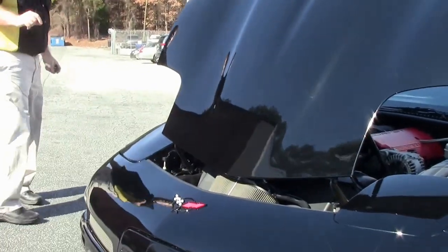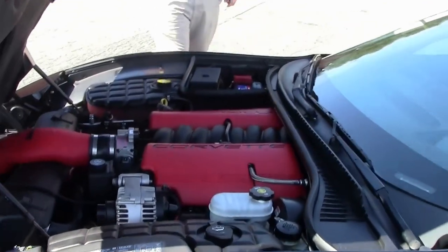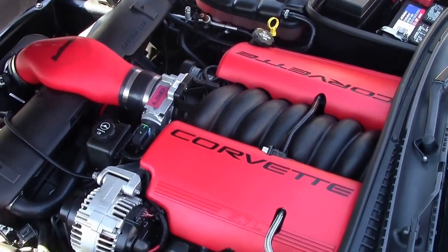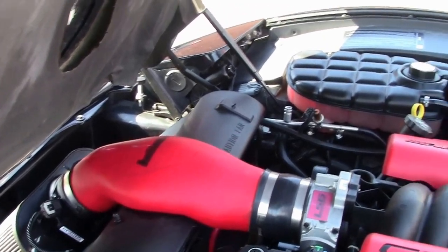If you're looking for that car to take to work occasionally but you really want to try your hand at some autocross or some track time, this is the machine. We have a performance clutch on this car, a cold air intake, and a Borla performance exhaust.